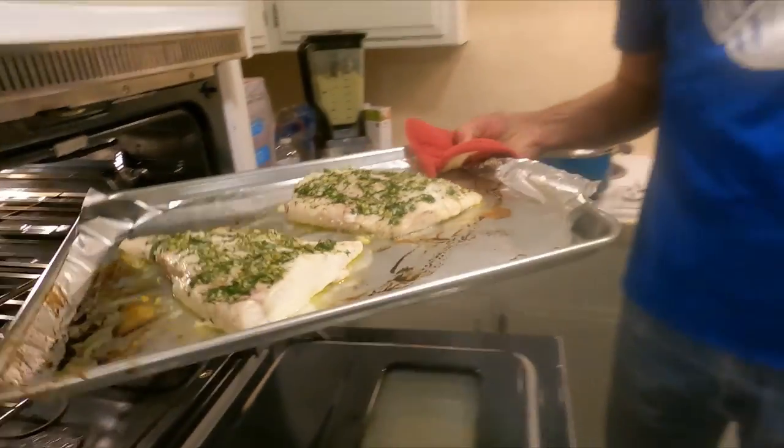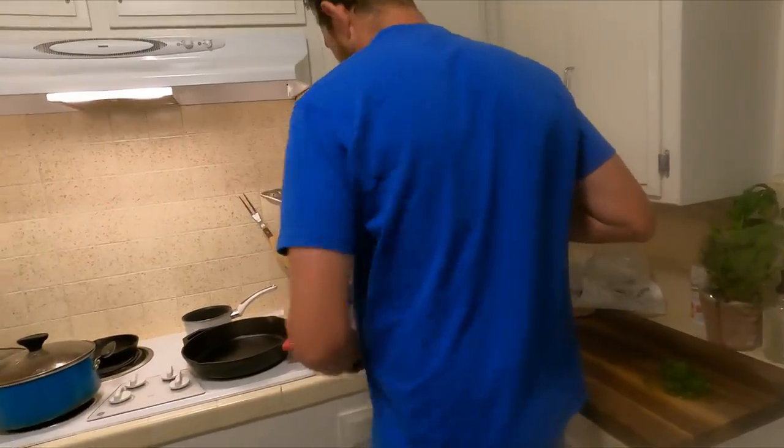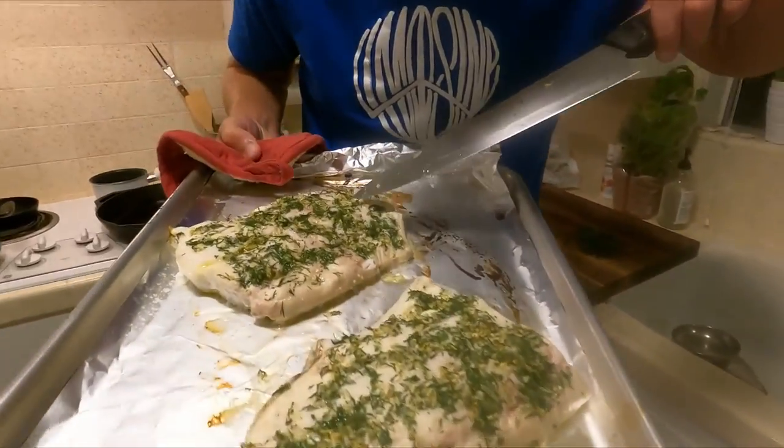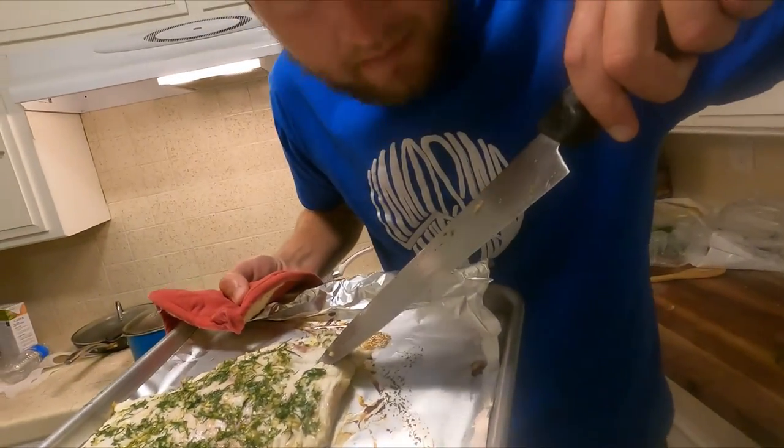That's looking real nice. Okay, see here — dang, that's perfect.